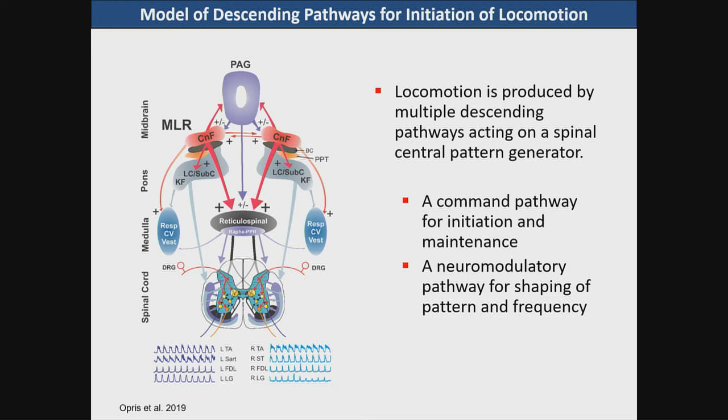In this model we do not actually have much evidence for the role of the pedunculopontine nucleus in the overall conceptual model.